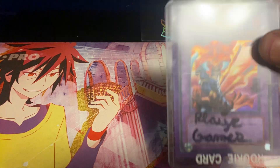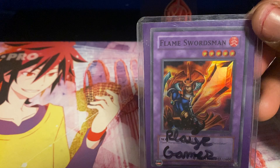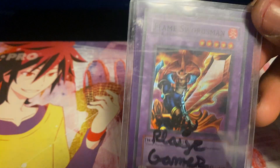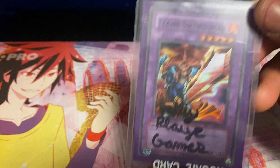Next up, we got a card by Sally Plays Games — I think it's one of my first signed cards. It's a Flame Swordsman Hollow, from when I traded some of my cards to her for her Yu-Gi-Oh collection, which was super cool.